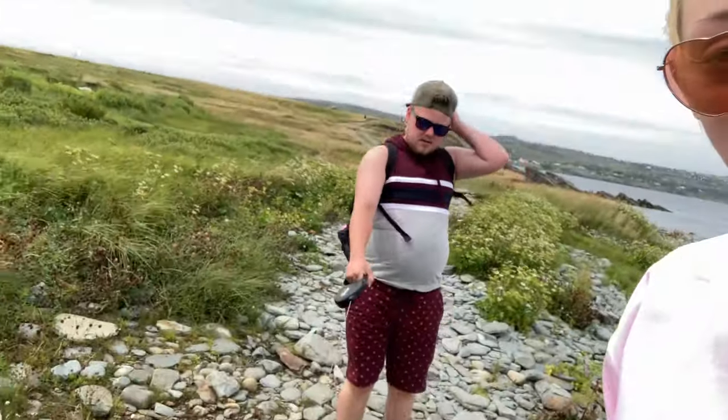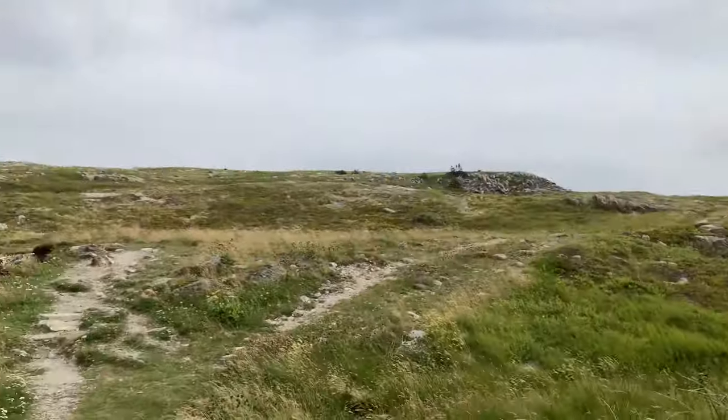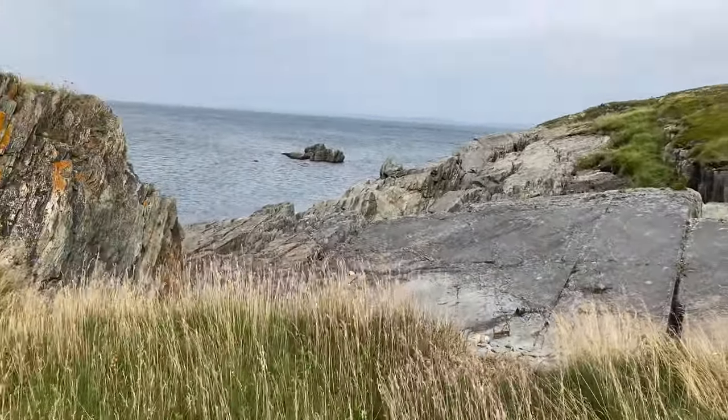All right guys, so we're on the trail right now. Sorry if it's a bit windy because it is a bit windy — there's a breeze. This is kind of where the trail is; the trail goes all the way around over there, and there's quite some water as well.